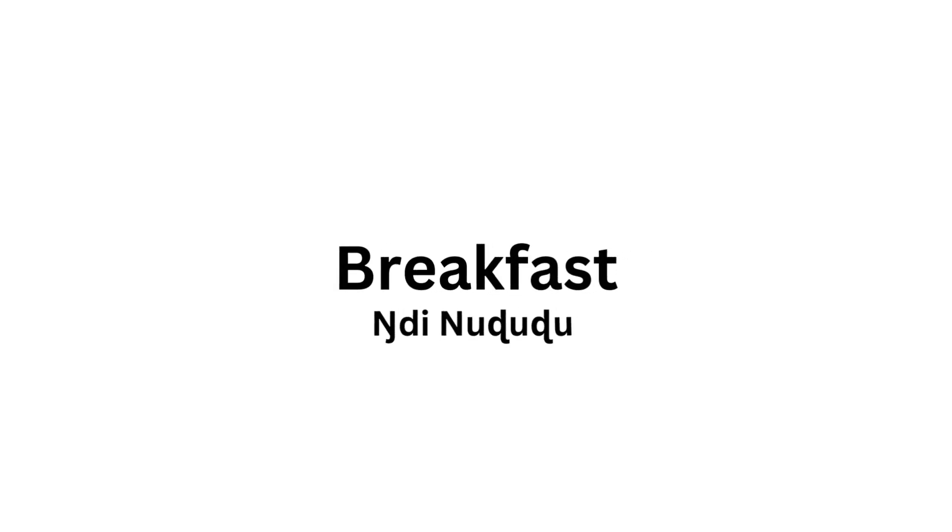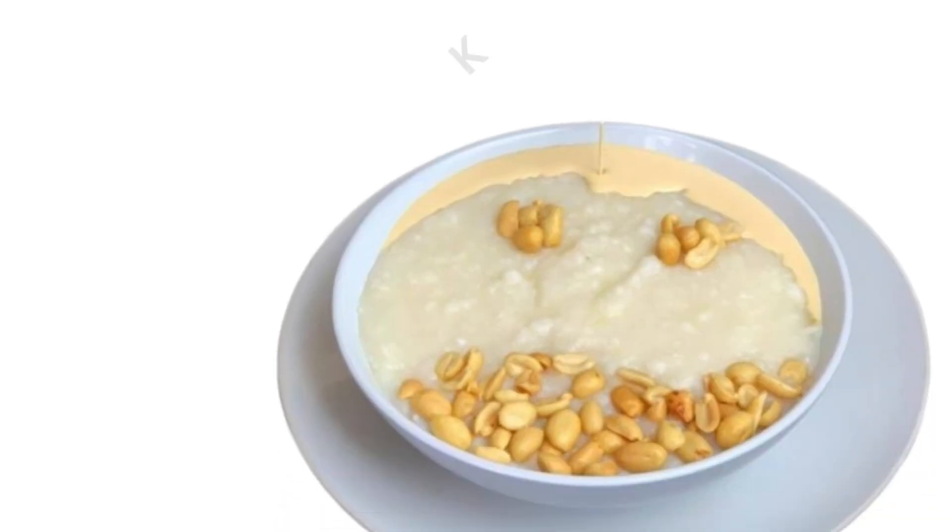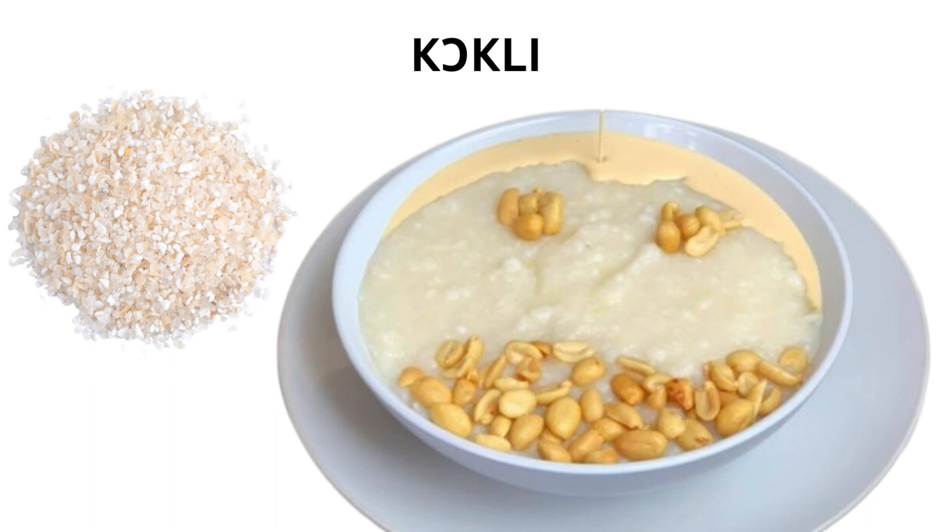Let's begin with foods that typically feature as breakfast, or as the Ewe would call them, Dindudugu. First we have Cockley — this is porridge made from broken or crushed corn, cooked until soft and sweetened with sugar, honey, or any other sweetener of your choice.